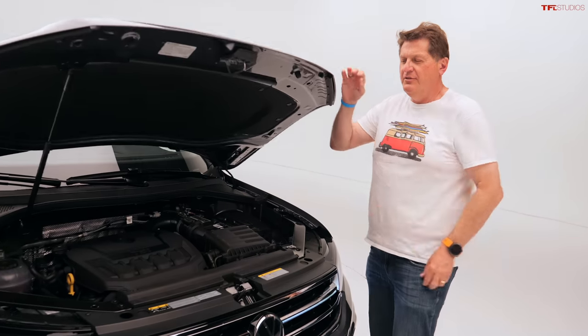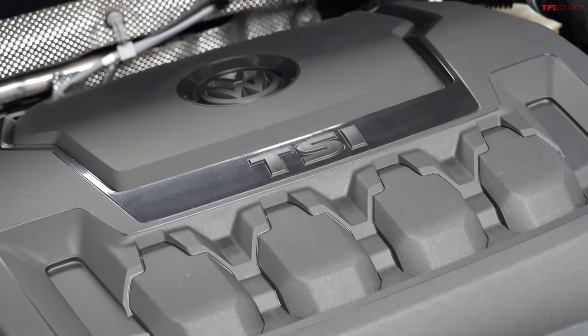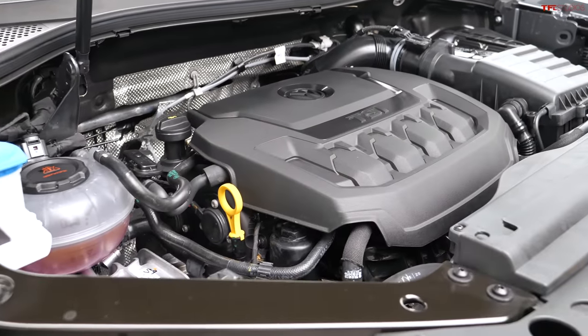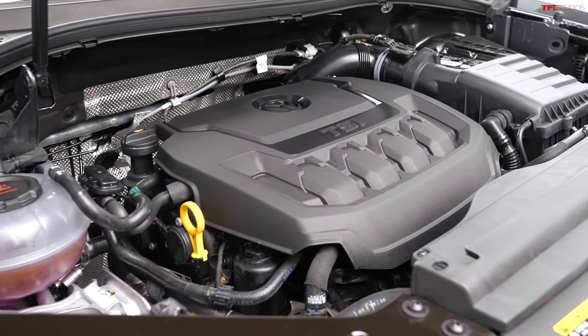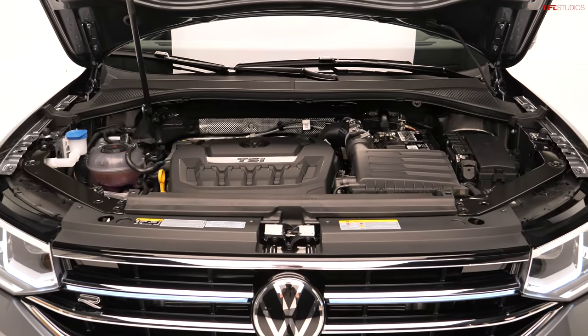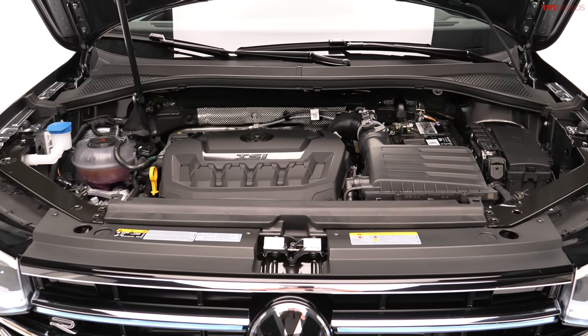Under the hood is Volkswagen's EA888 — basically a 2.0-liter turbo that puts out 184 horsepower and 221 pound-feet of torque. It is paired to an eight-speed automatic transmission, and as mentioned, it can be had in two-wheel or four-wheel drive.